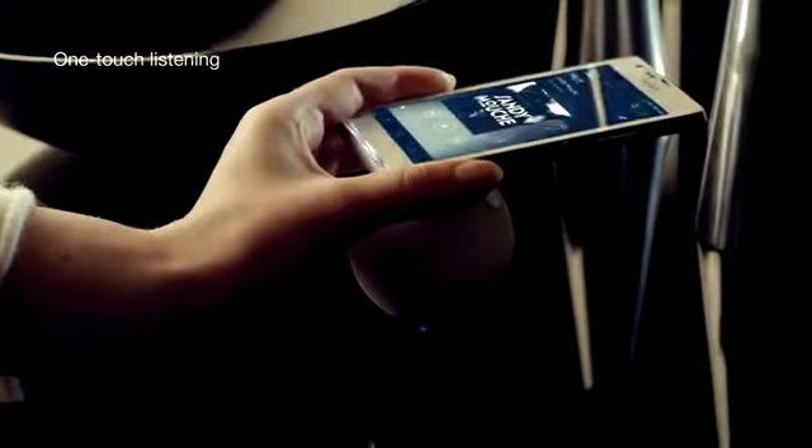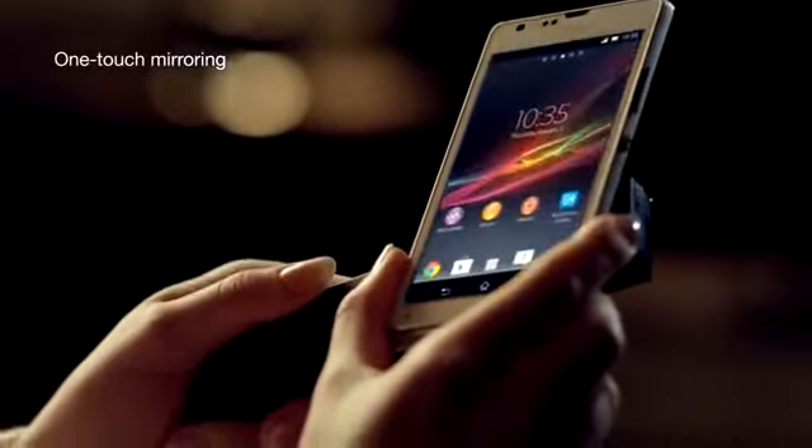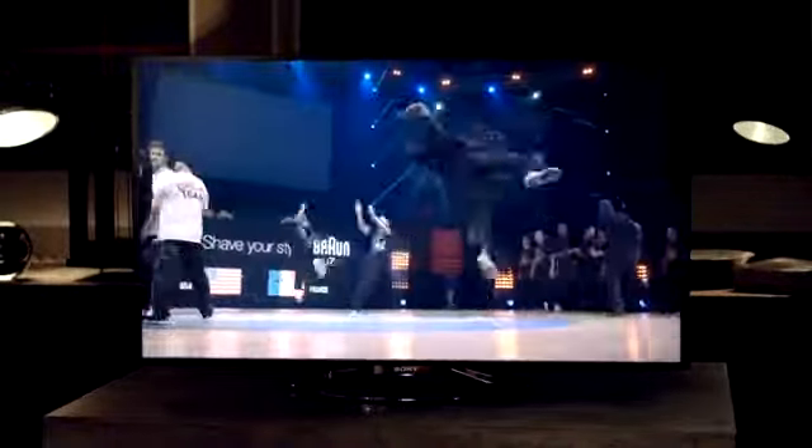Play your music via a wireless speaker or a wireless headset. Touch your phone to your Bravia TV's remote to activate screen mirroring. Blockbuster movies, games, pictures — view your smartphone content on your TV.